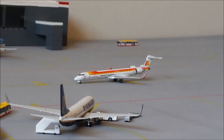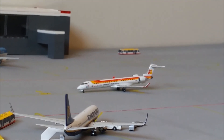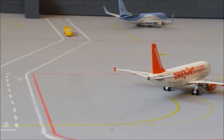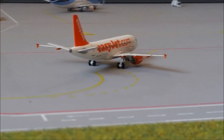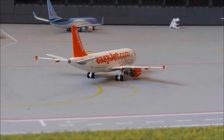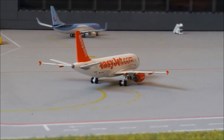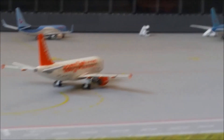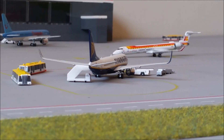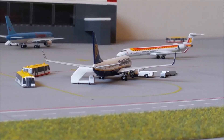Then we have this Iberia CRJ, which is the base aircraft at this airport — this will be going out on its daily service to Mallorca. Then we have another EasyJet A319 which has basically just locked its doors and will be heading out to Bristol very soon. Then we have a Ryanair 738 which will also be going out to Bristol, but as you can see it's halfway through its turnaround process.